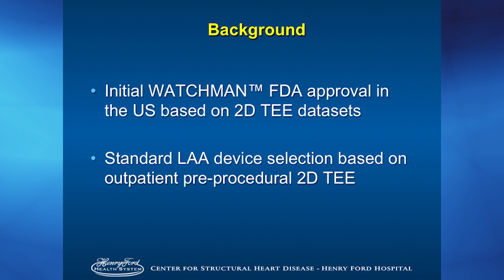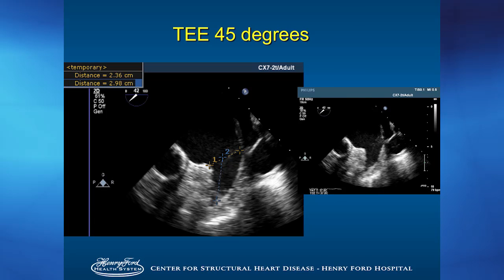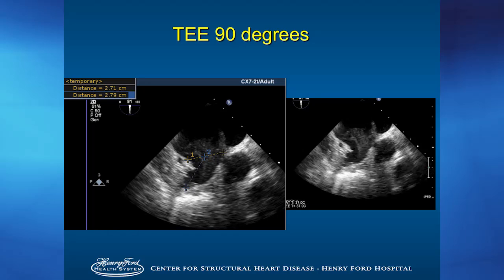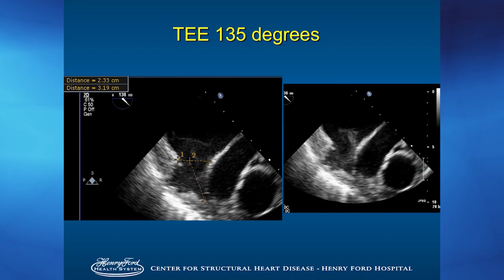Commercially, we're trying to validate that here at Henry Ford Hospital. Standard LAA device sizing is based on a pre-procedural outpatient two-dimensional transesophageal echocardiogram. The FDA-approved 2011 method requires a patient to fast for at least 6 to 8 hours, then images are taken at zero, 45, 90, and 135 degrees of the appendage, measuring from the Coumadin ridge down to where the circumflex artery is at — five different measurements to find the maximum diameter of the true appendage.